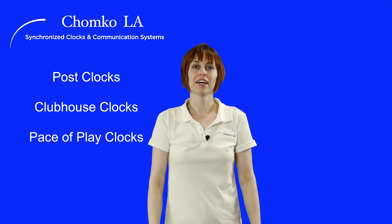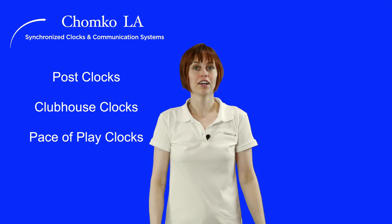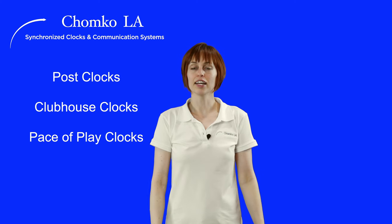Welcome to CHOMPCO LA. We manufacture and repair golf course clocks. Our shop is equipped to help you with the three types of clock necessary for a smoothly running golf course: post clocks, clubhouse clocks, and pace of play clocks.